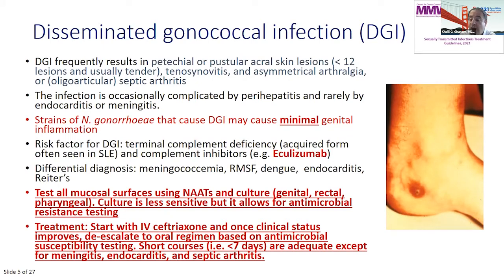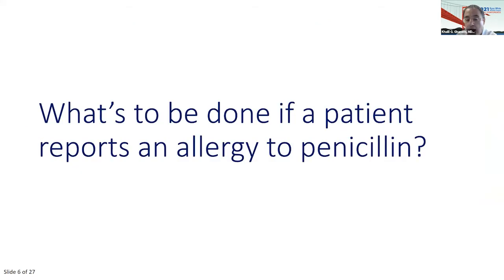Don't miss disseminated gonococcal infection — if you don't diagnose it, there's a high risk of mortality. Also remember that certain complement inhibitors like eculizumab put people at risk for these infections, including disseminated gonococcal infection.